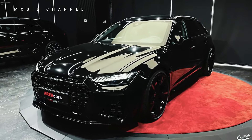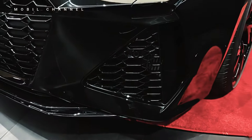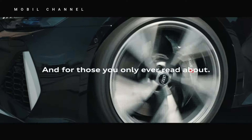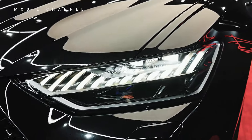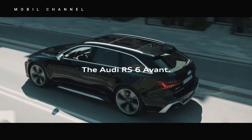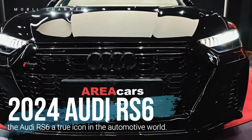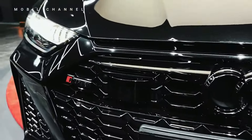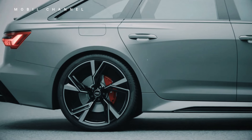Let's get started. Step into the future of automotive excellence with the 2024 Audi RS6, a vehicle that exemplifies the pinnacle of performance, luxury, and cutting-edge design. In this exclusive video, we'll meticulously explore every facet of its interior and exterior, unraveling the distinctive features that make the Audi RS6 a true icon in the automotive world.